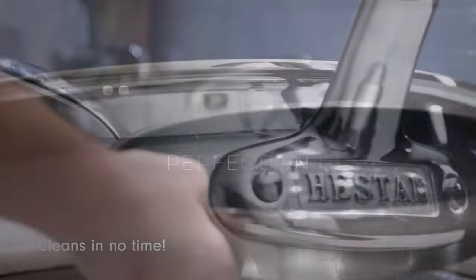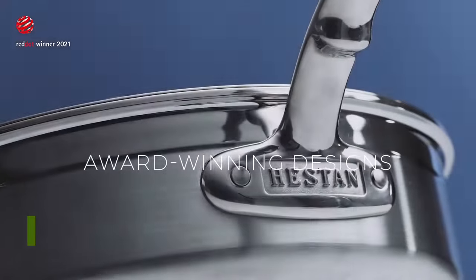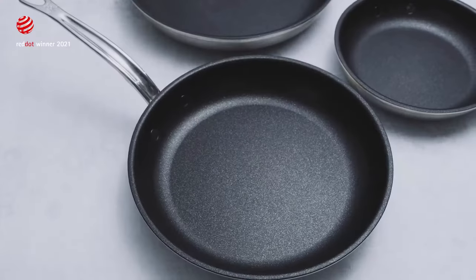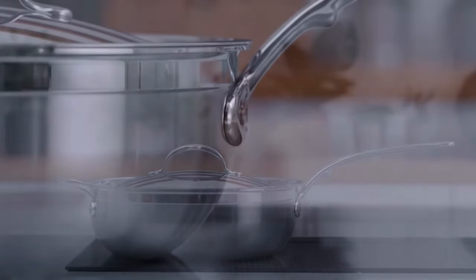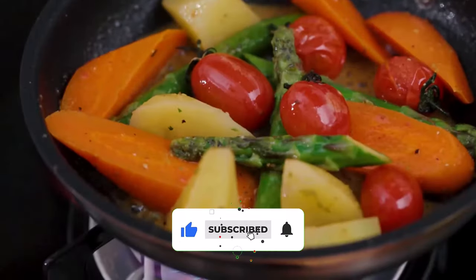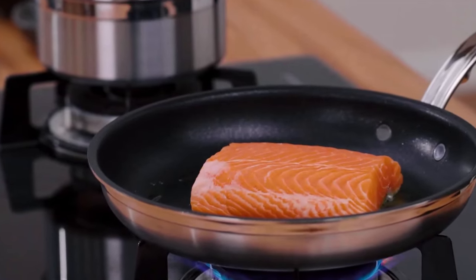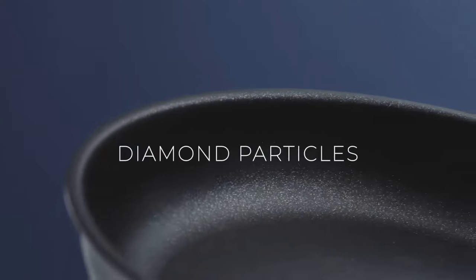Number 5: Hestan ProBond. Hestan ProBond is great-looking and high-performing induction-ready cookware. While not as exceptionally durable as Hestan's Nano Bond line, the ProBond pieces are similarly well constructed with oven-safe flush rivets and a good weight. The 10-piece set includes a good assortment of basics that's a better deal than buying pieces individually. You have the option of supplementing your set with ProBond nonstick skillets, but you'll have to look to another brand for a Dutch oven.